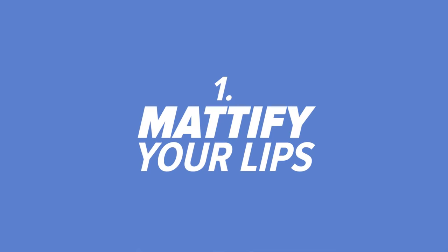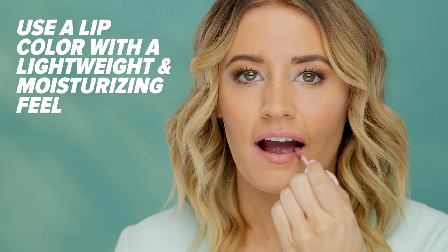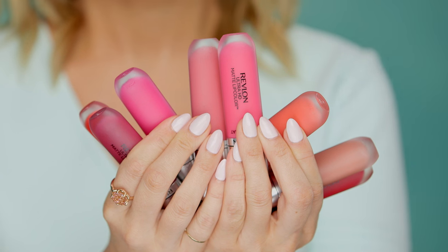Number one, mattify your lips. This is the hottest look on Instagram right now because it's instantly sexy and photographs beautifully. You can mattify without drying out your lips — try a matte lip color with a lightweight, moisturizing feel. In terms of shade, the best color is the one that you feel your best in. I personally love nude shades.